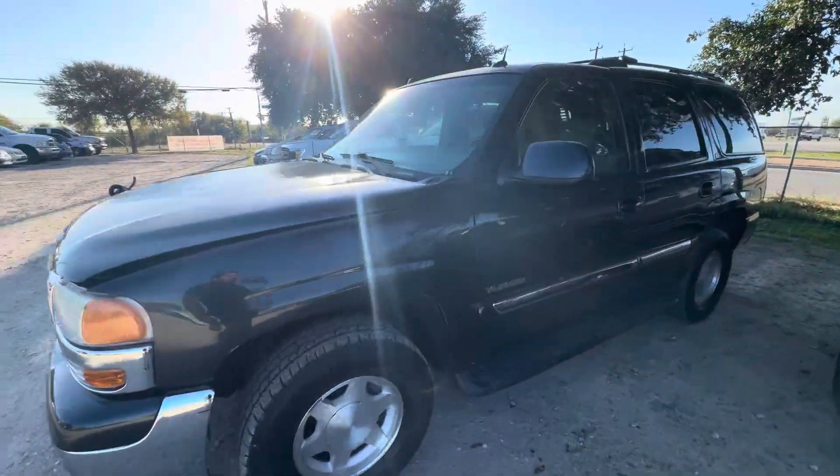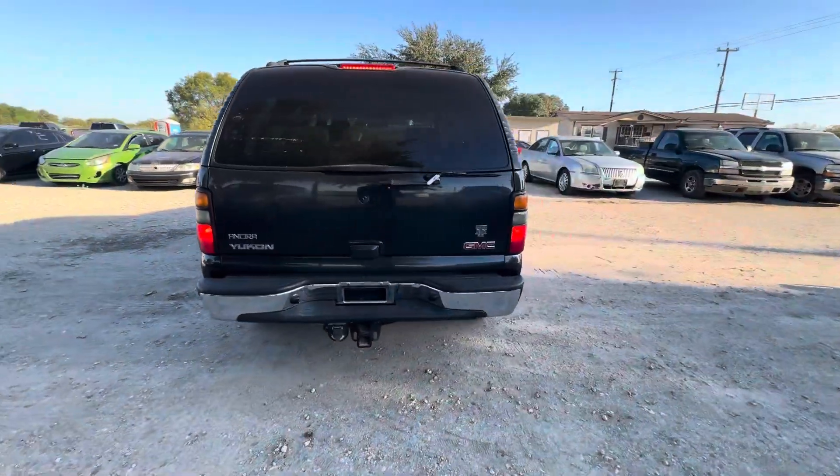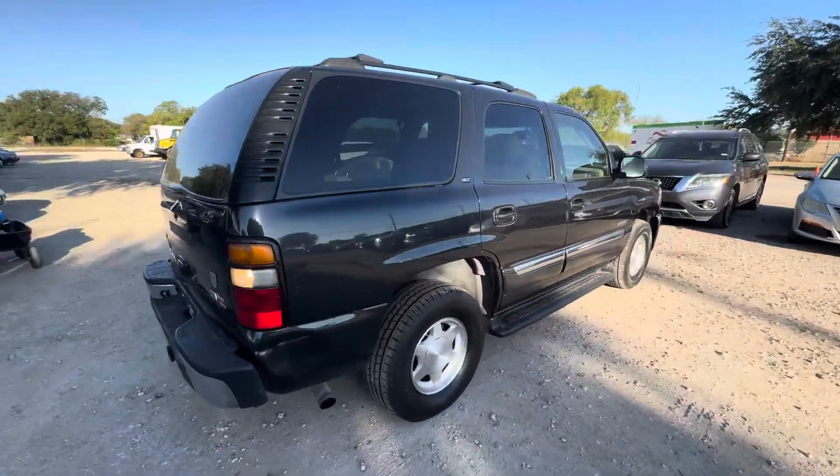Hey everybody, today we're here at Alumwalk Shares. We have a 2005 GMC Yukon. It's an automatic. We're looking at your SLT trim.